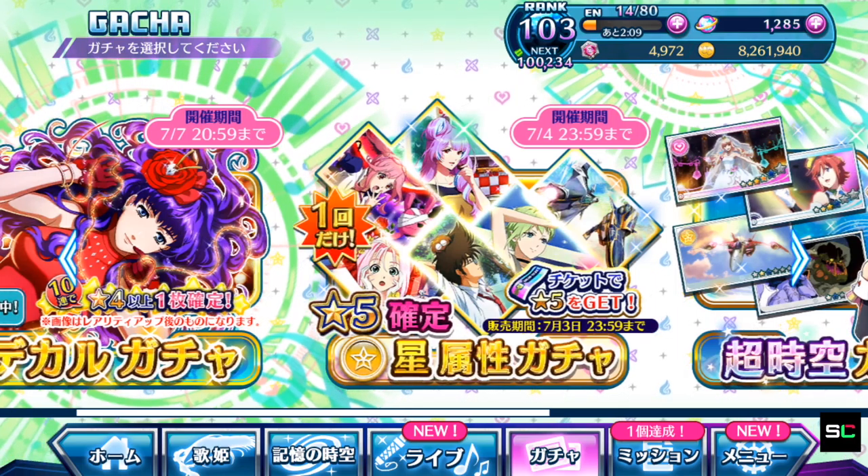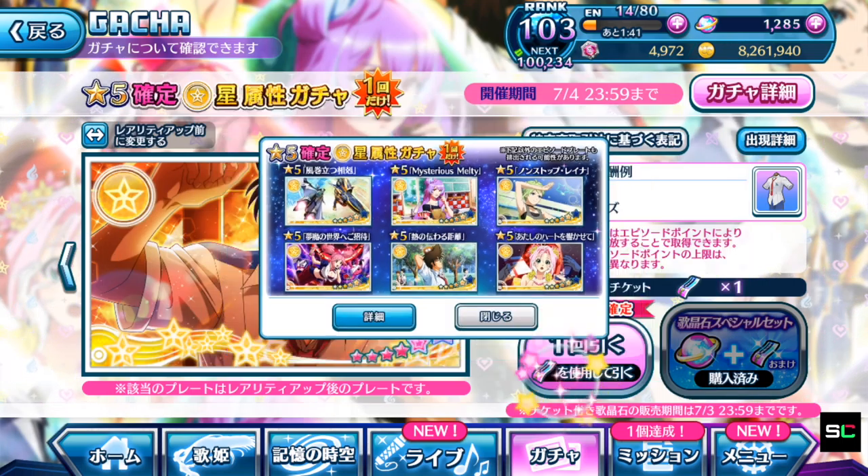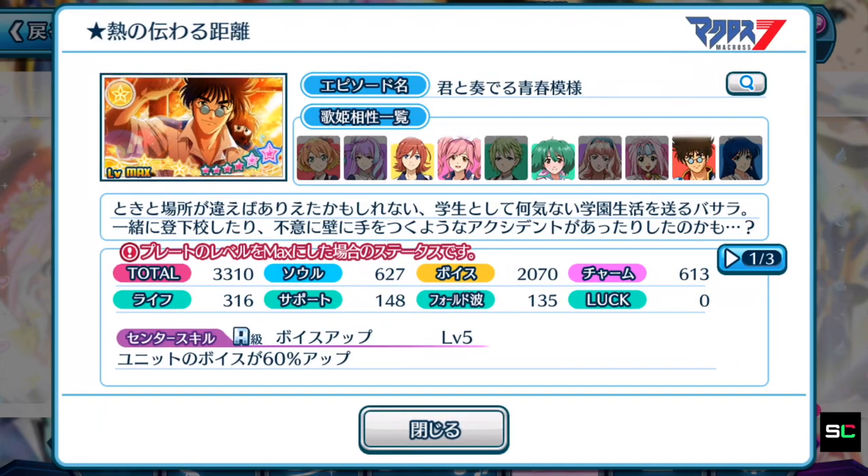Now let's talk about the current guaranteed 5-star episode plates gacha. They show you the 6 episode plates you can pull from this gacha. The one I really want is the exclusive event episode plate because it has the most fantastic artwork. Let's take a look at each of them individually as quickly as possible.